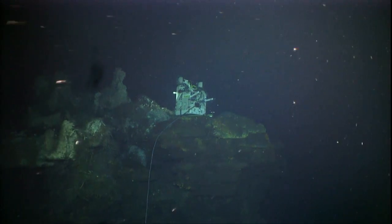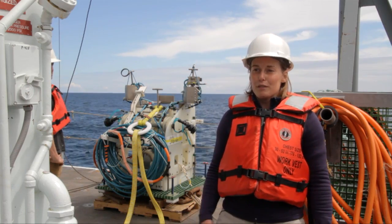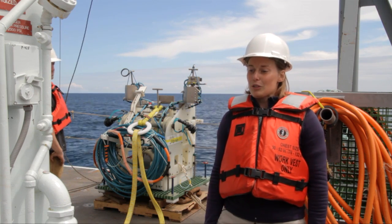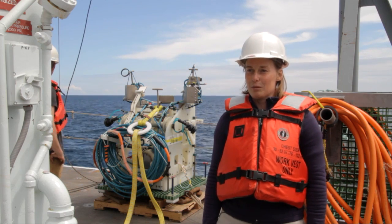The great part about this is it's a cable observatory, so we get real-time access to the data. We aren't limited by battery life or things like that for our modules, so it ensures a longer data recording. It's a very unique experience.